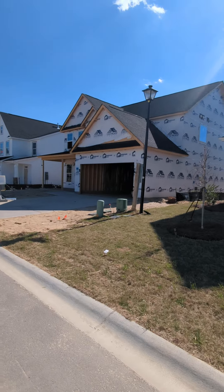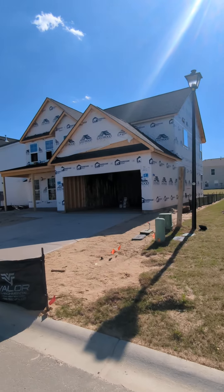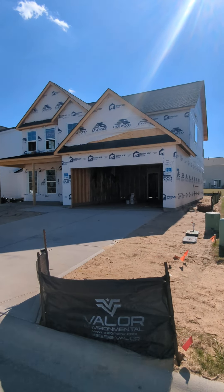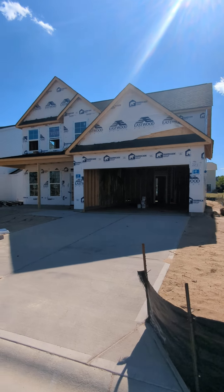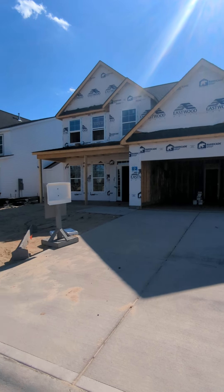This one right here is another Drexel that is going to be available in your time frame. You can see it's just getting windows. We'll walk in there in a minute.